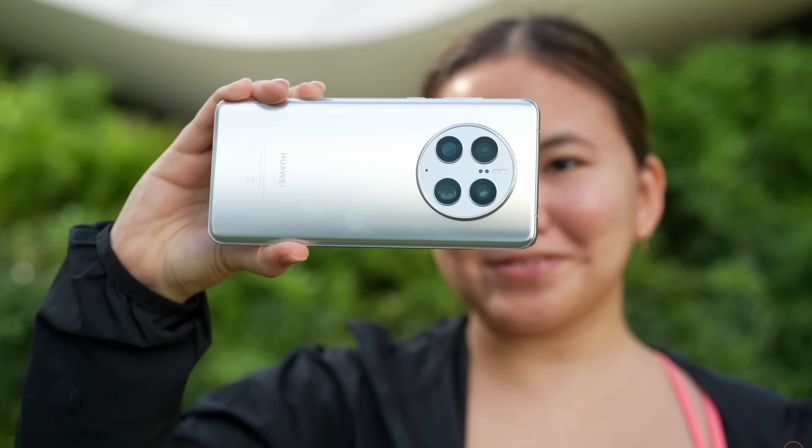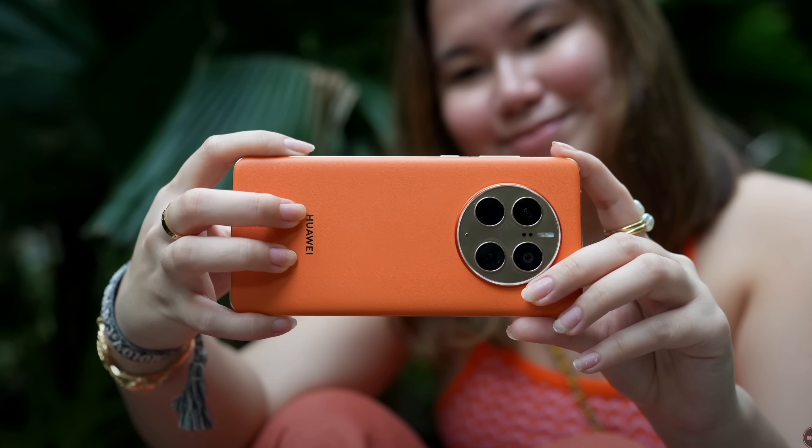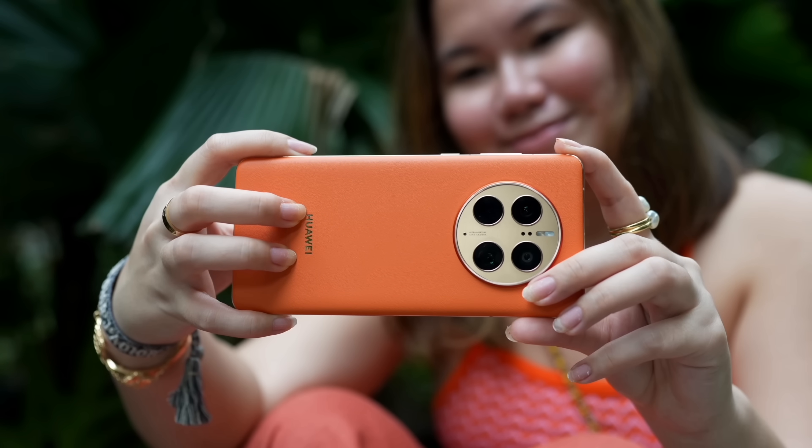We all know that Huawei smartphones are very well known for having the best camera experience. But the question is, is it still the best flagship camera phone right now?